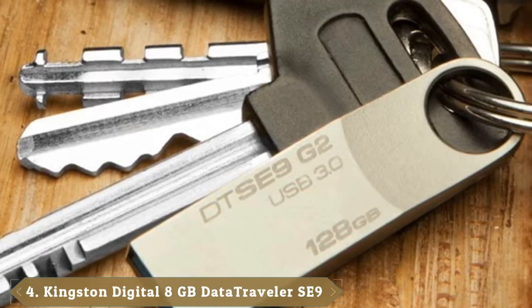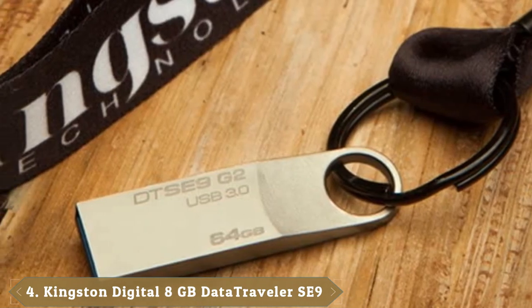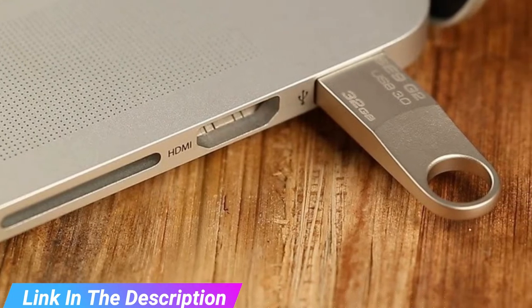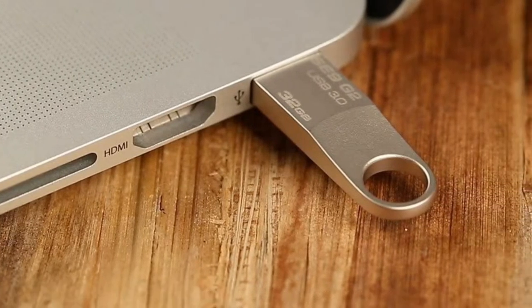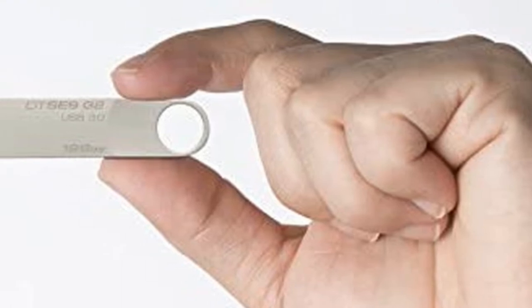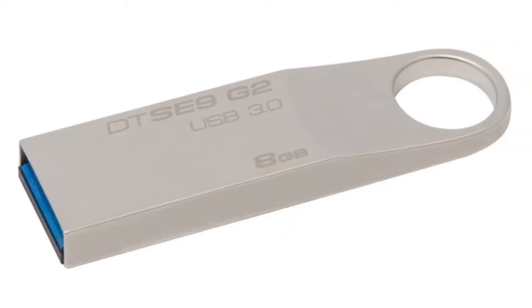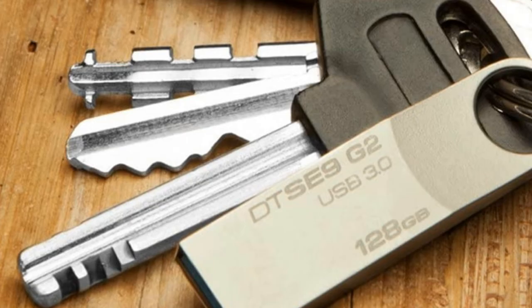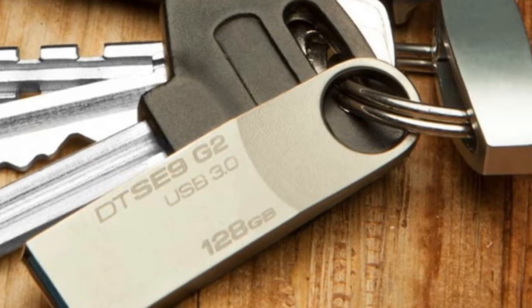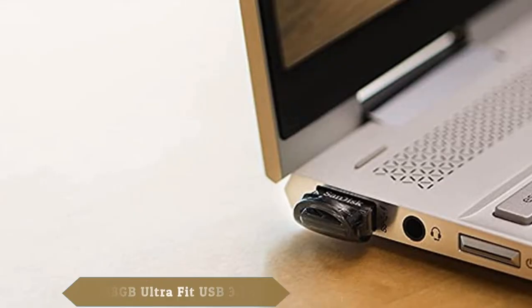Next at number 4, we have the Kingston Digital 8GB Data Traveler S9G2 USB 3.0 Flash Drive. If you don't need a whole lot of storage space on your flash drive and you're just working with Word documents, this 8GB Kingston Digital Flash Drive is perfect. By cutting down on storage space, the manufacturers have kept the cost low. With USB 3.0 technology, it can achieve write speeds of 60MB/s and read speeds of 120MB/s — enough to transfer small files in seconds. We also like the solid metal housing and integrated key loop, and it comes with a 5-year warranty.